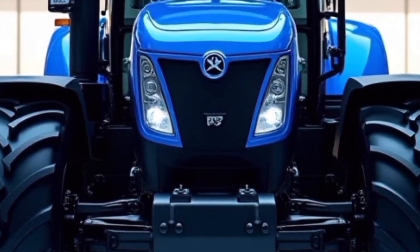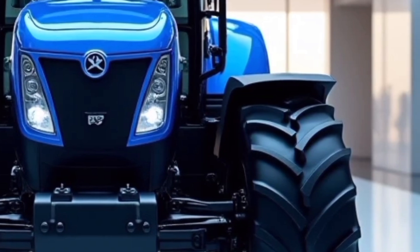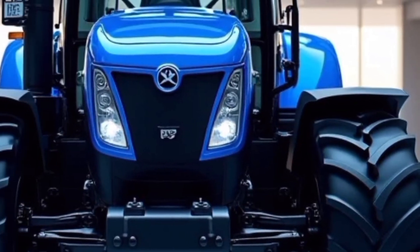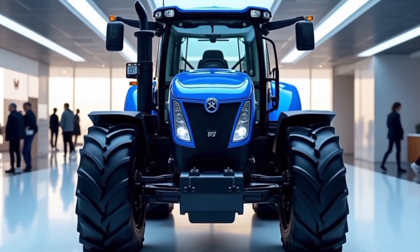Connectivity and technology are at the heart of the New Holland T9700. With the IntelliView Display and PLM Precision Land Management System, operators can monitor and manage tasks with precision.